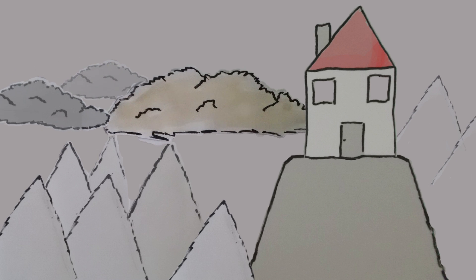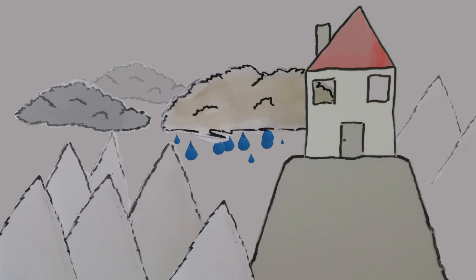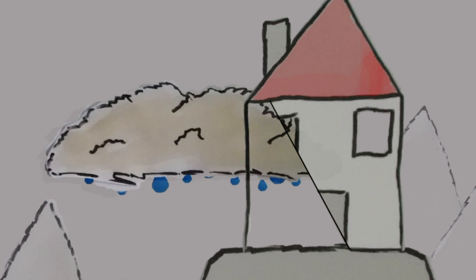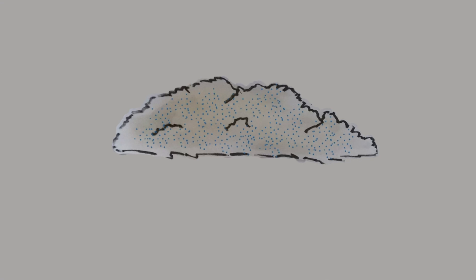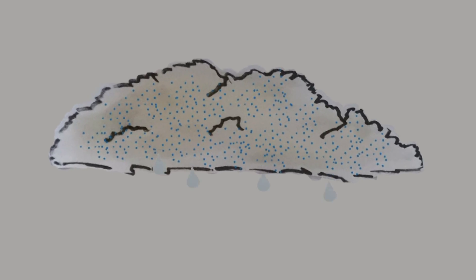If a cloud drifted into your house on a mountain top and then began raining outside, would it rain inside your house as well? Unfortunately, probably not. Raindrops require more vertical space than the height of the average house to form. They start out real tiny and get larger as they fall through the water droplets of the cloud.